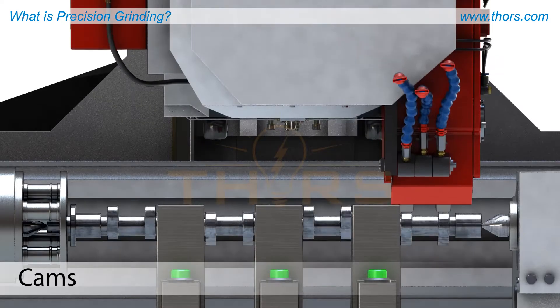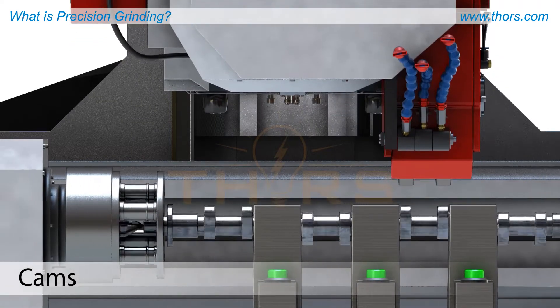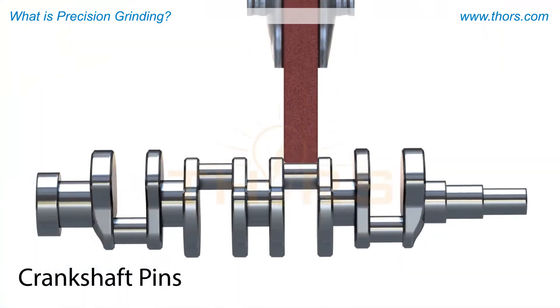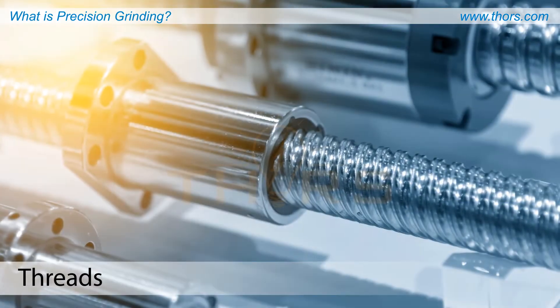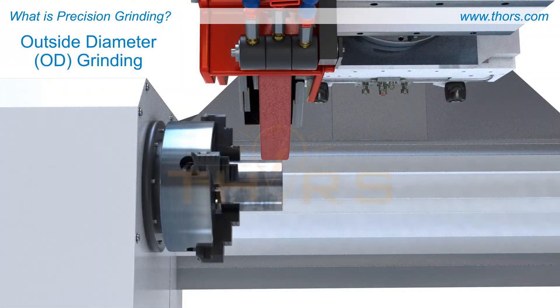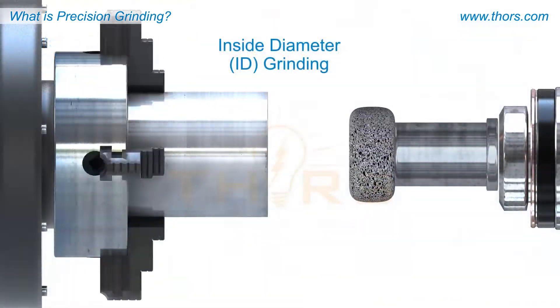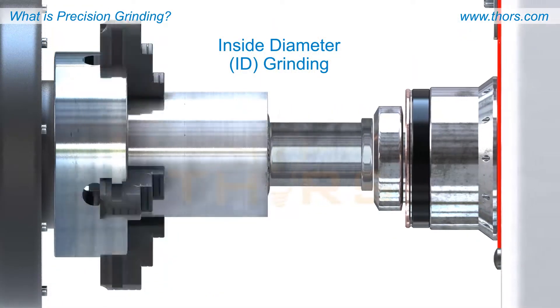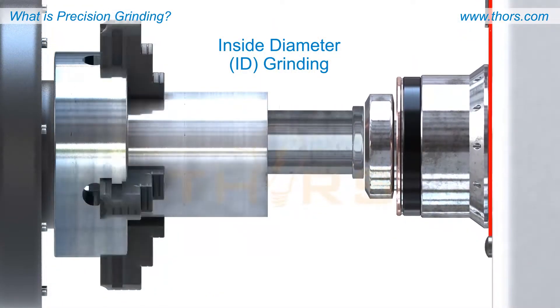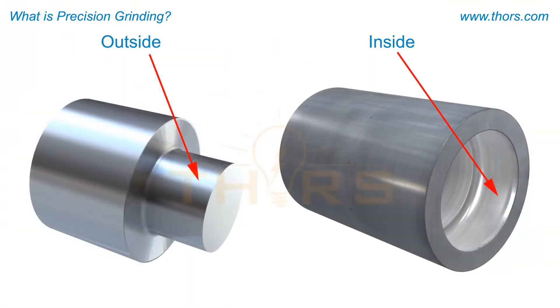Cylindrical grinding can also produce out-of-round shapes such as cams, crankshaft pins, and threads. All cylindrical grinding can be done with outside diameter (OD) or inside diameter (ID) grinding processes, meaning a cylindrical grinding machine can impart a finish to either the outside or the inside of a cylindrical workpiece.